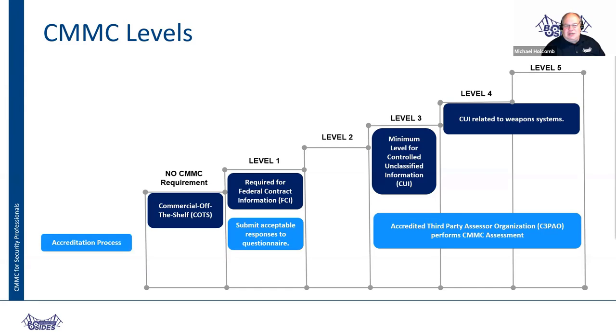For the accreditation process: level one is a questionnaire you have to fill out — there are 17 controls you have to meet. An assessor will review your answers, give you a level one, and then within a year the government will send someone to your company to validate that you meet the level one controls. For levels three, four, and five, you have to hire a company to come in and do an assessment of you, and you must pass that assessment before being given approval to operate.